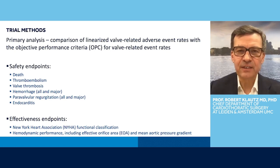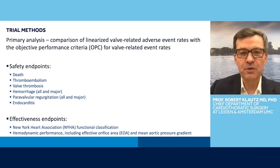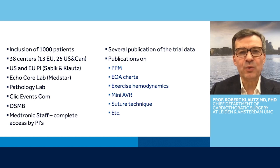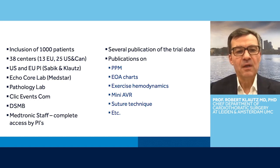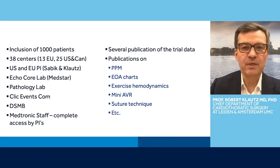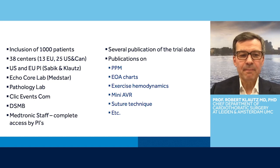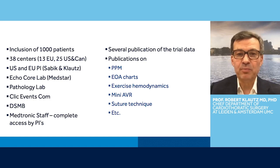We also looked at the effectiveness endpoints — basically functional classification according to NYHA class and hemodynamic performance including EOA and mean pressure gradient. We wanted to include at least 1,000 patients in 38 centers — 13 in Europe and 25 in the US and Canada. In the US, Joe Sabik was the principal investigator; in Europe it was myself. We used the MedStar Echo Core laboratory to assess all echocardiographic examinations, the pathology lab for the explants, and there was a clinical events committee and a DSMB. Medtronic did all the data recording and analysis, but the PIs had complete access to all the data.